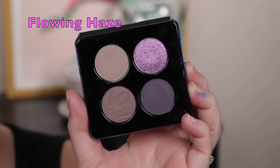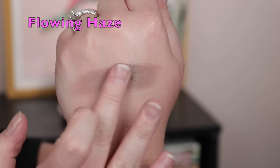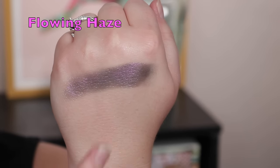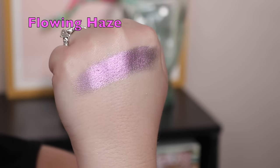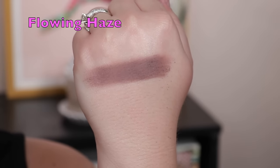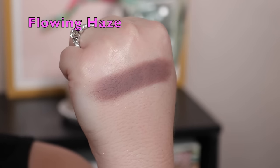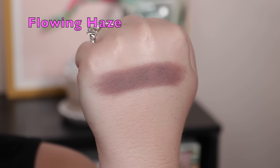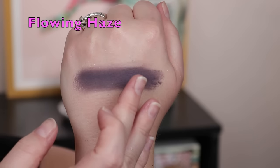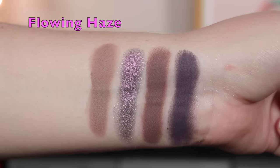Let's get straight into swatches. The first quad is Flowing Haze — it's the most neutral of the two. The first shade is a matte taupey gray, almost leaning purple but still neutral. The special sparkly shade is a duochrome with a black/gray base with some gold and pink shimmer — it's more of a grungy duochrome. The next is a rosy purple with a lot of gray; I wish there was a little more difference between it and the first matte. Last is a really deep, blackened purple — desaturated and very neutral despite being colorful.